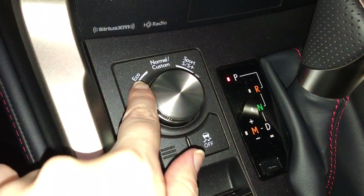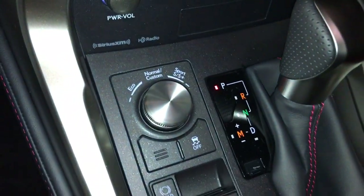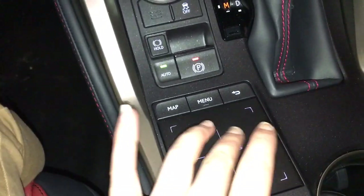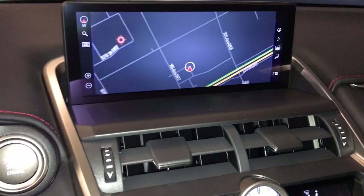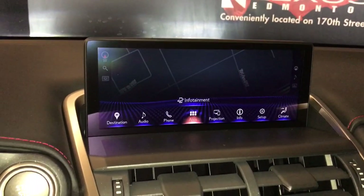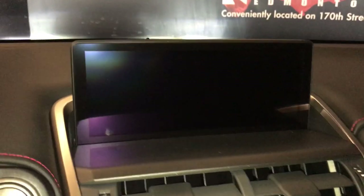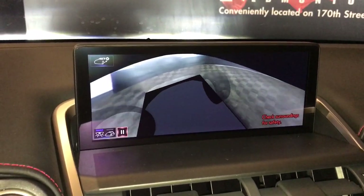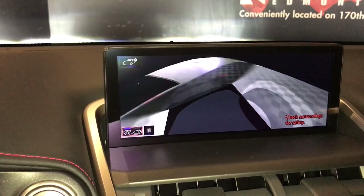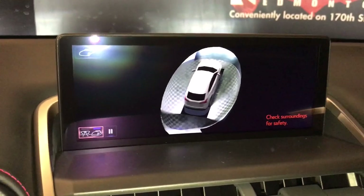With our drive mode select we have Eco, Normal, and Sport with Sport Plus for the adaptive variable suspension in the F Sport series, F Sport shifter knob, and the trackpad to control the 10.3-inch display. We have Lexus navigation and Enform apps, our backup camera view, as well as the panoramic view 360 degrees around the vehicle, and you can change the view on screen using the trackpad.